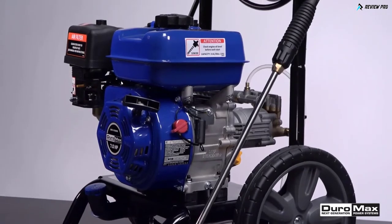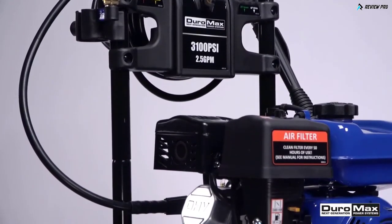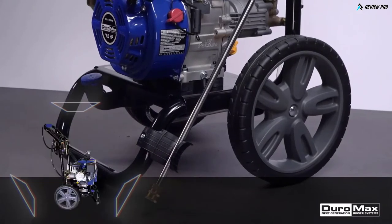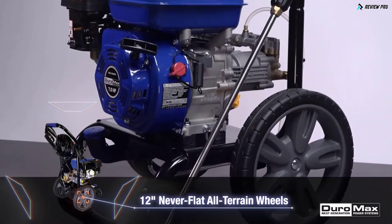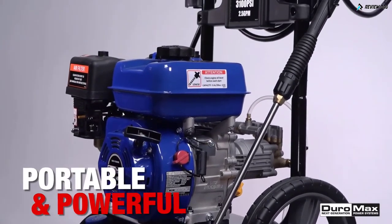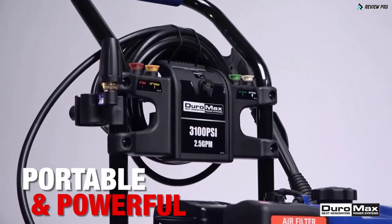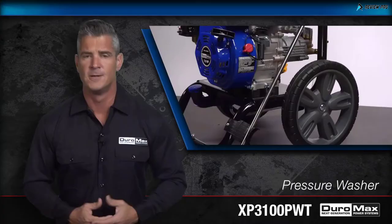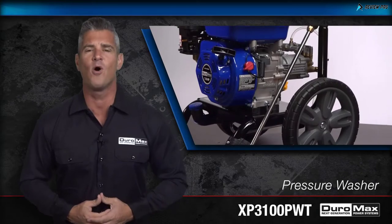Well built and carefully designed, the XP3100 PWT is rugged yet mobile and easy to move around. Oversized wheels are capable of rolling over most surfaces, while the durable welded frame protects the engine and pump. The Duramax XP3100 PWT pressure washer is the heavy-duty, high-pressure solution for any deep clean job. Duramax — powering everyone, anywhere.